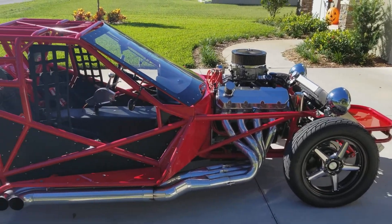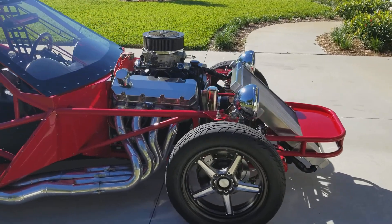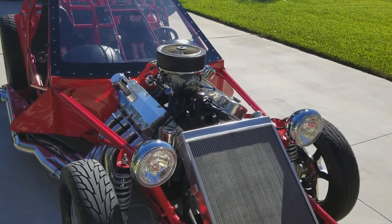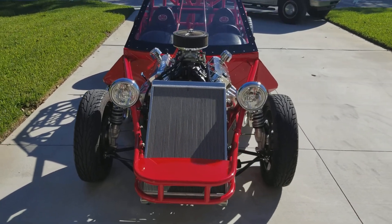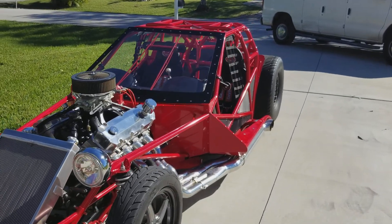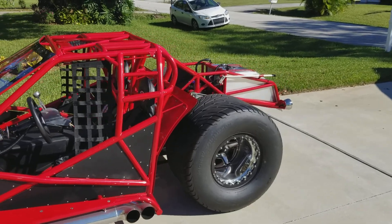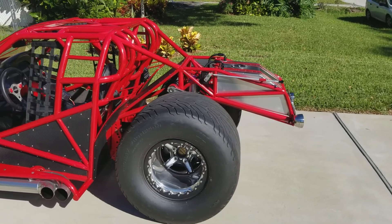We went with a Blueprint 632 cubic inch Chevy big block, carbureted — we call it old-school. It's got a J&W Performance built Turbo 400 transmission with a reverse valve body. The rear end is a Suncoast Race Cars fabricated 9-inch, true four-link with wishbone.